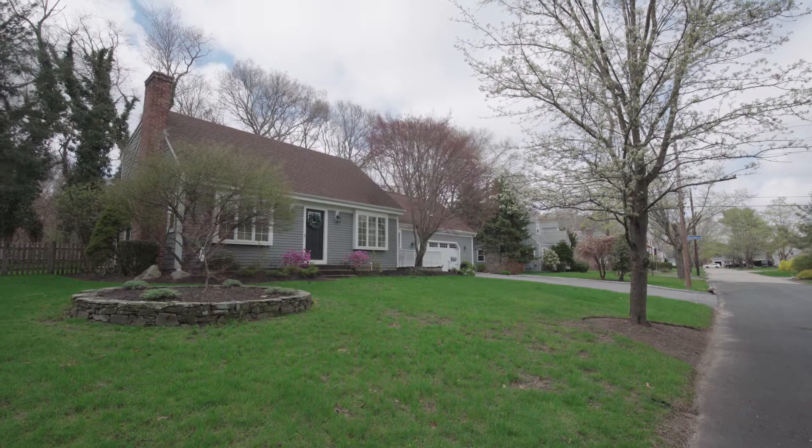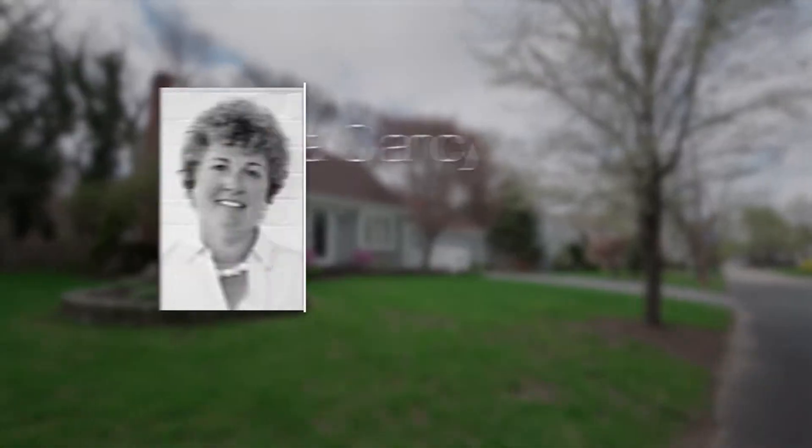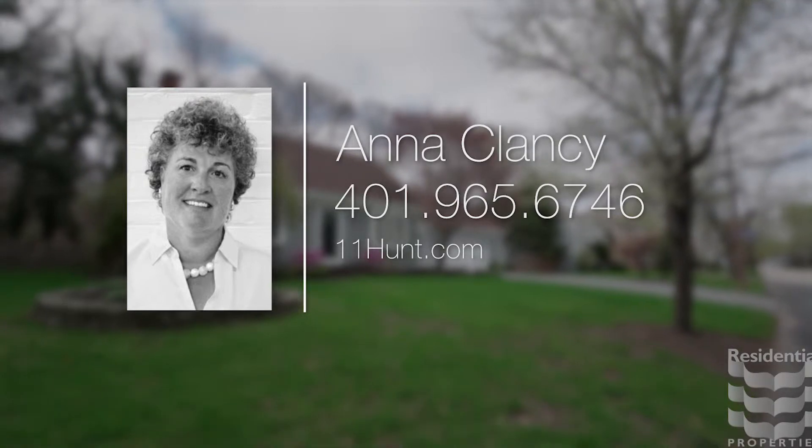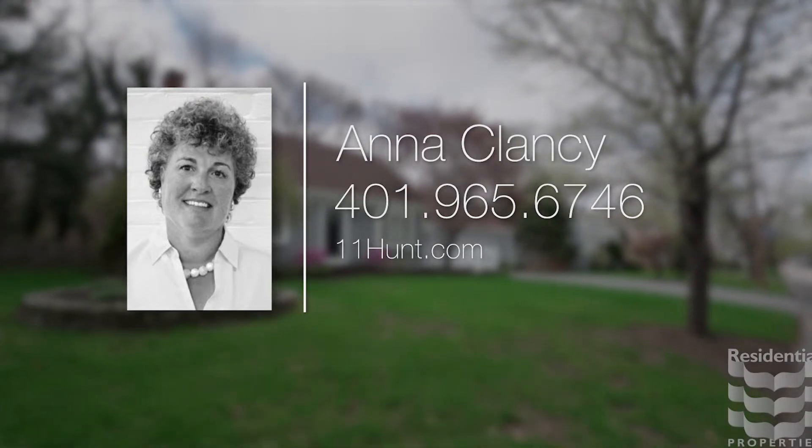For more information please visit the property website or call Anna Clancy at area code 401-965-6746.